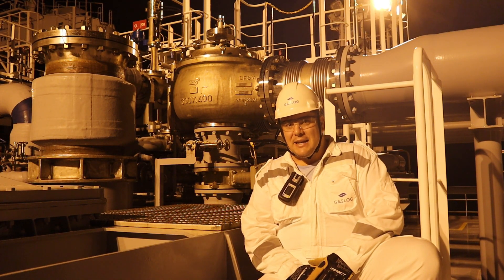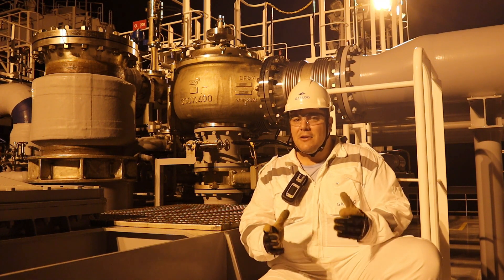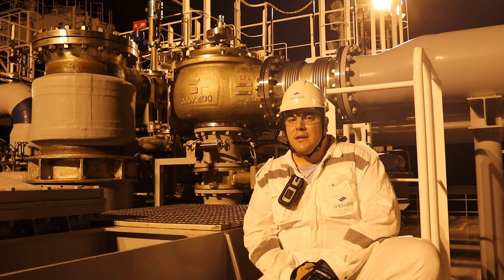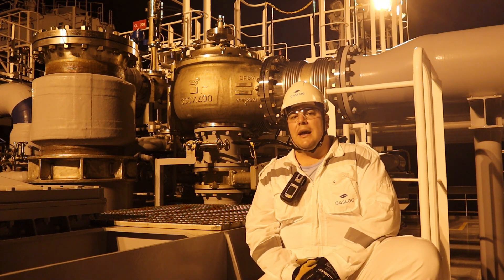Since we have some deck lighting on, it's a good opportunity to carry out this episode and explain today's episode regarding the cargo safety relief systems that are available on board LNG carriers.